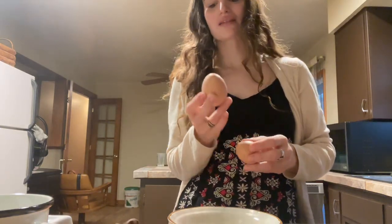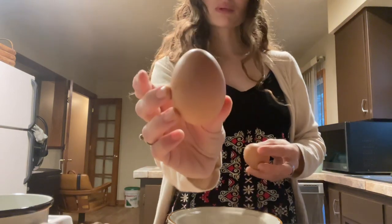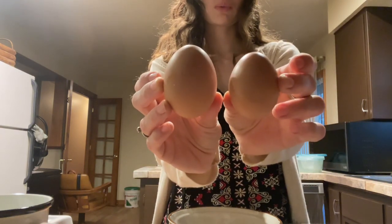Hey you guys, I'm here to see if that big egg is going to be a double yolk. I have my cast iron heating up. This is what I think is going to be a double yolk, and this is what a normal one looks like.